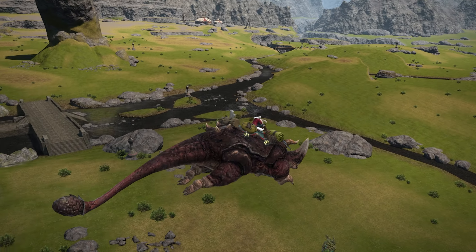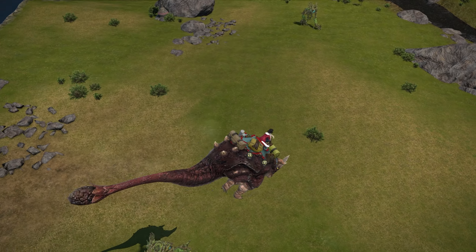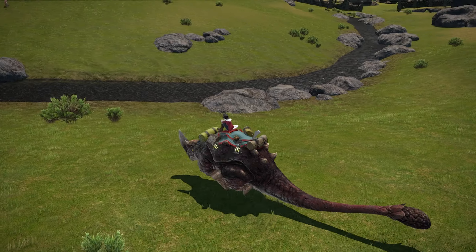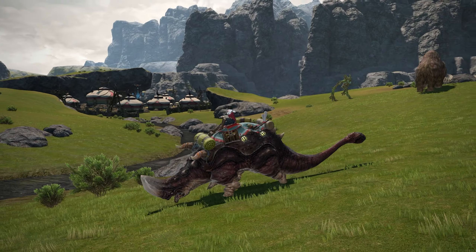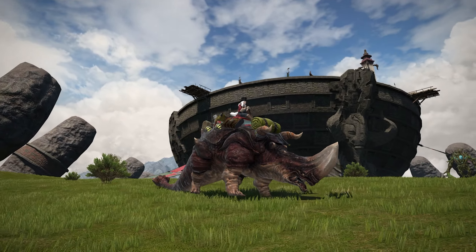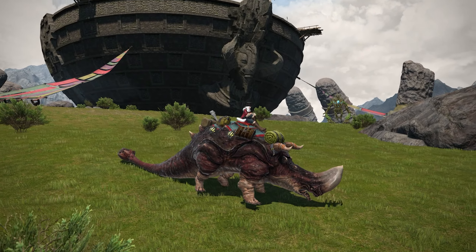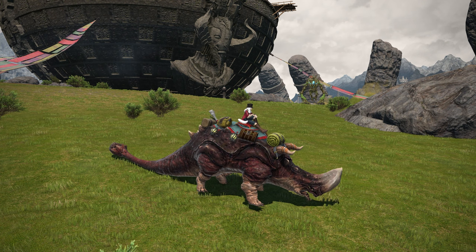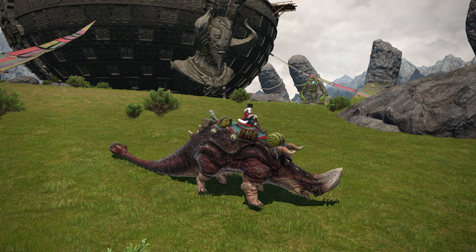I wouldn't say this is anything quite as amazing as the Pteranodon from Ishgard's restoration efforts, for example. That really is still to me a symbol of a lot of time investment and a lot of respect associated with that mount. Anyway, let me know what you feel about this particular mount, if you plan to get it, and if this video helped that decision along.